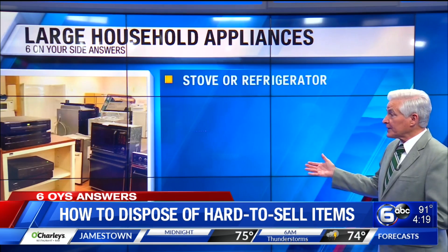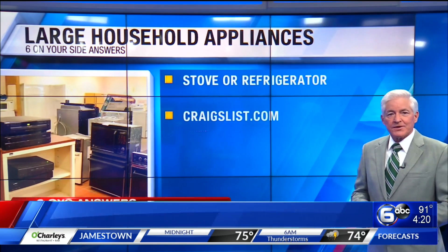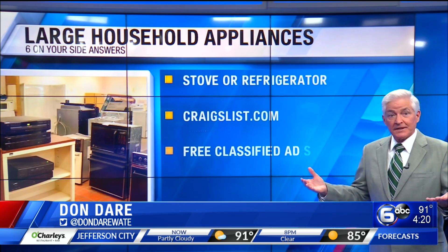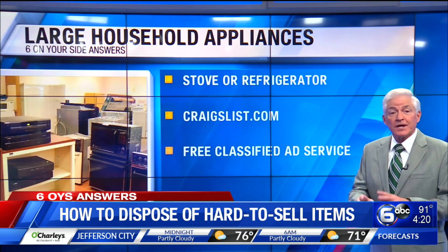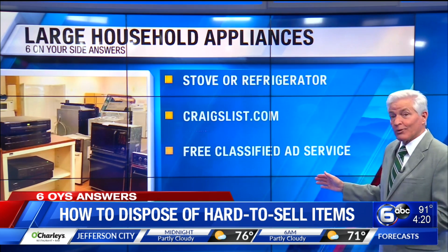If you have a refrigerator or an electric stove still in good working order, Craigslist.com, the free online classified ad service, is an ideal way of selling large appliances or furniture if you don't want to move them yourself. Remember, though, to add the disclaimer that you won't deliver them.